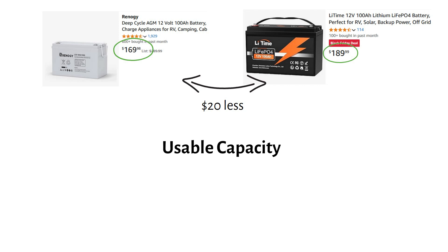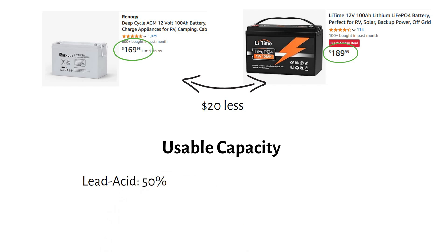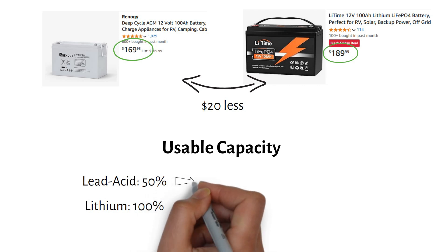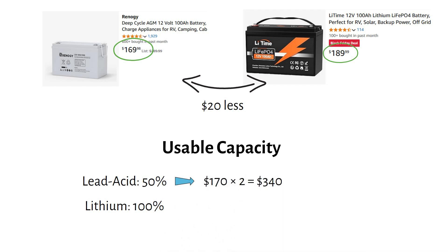Usable capacity — here's where the numbers shift. Lead-acid batteries only allow you to use 50% of their capacity, while lithium batteries let you use 100%. Some say cycling lithium to 100% isn't ideal for cell lifespan, but it's necessary for balancing and is what battery manufacturers recommend. So to get the same usable capacity of 100 amp-hours, you'll need two lead-acid batteries — $170 times 2 equals $340 — while the lithium battery still costs just $190.